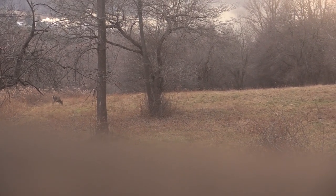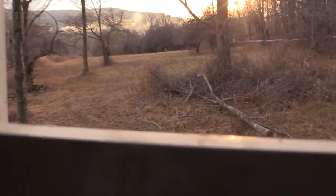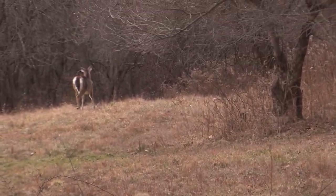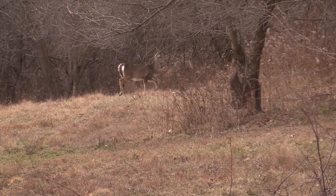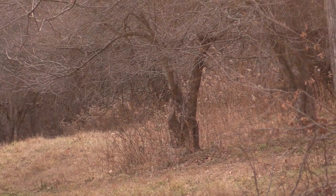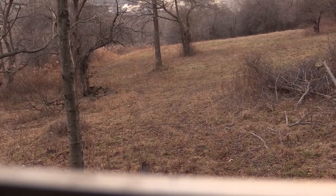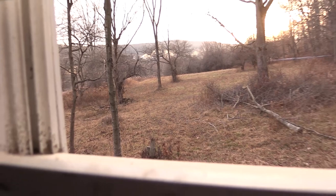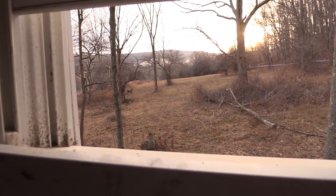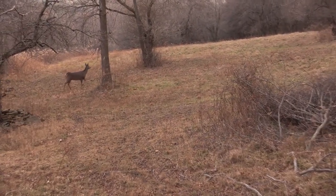Finally got one out there. She's still there. It's a good doe.